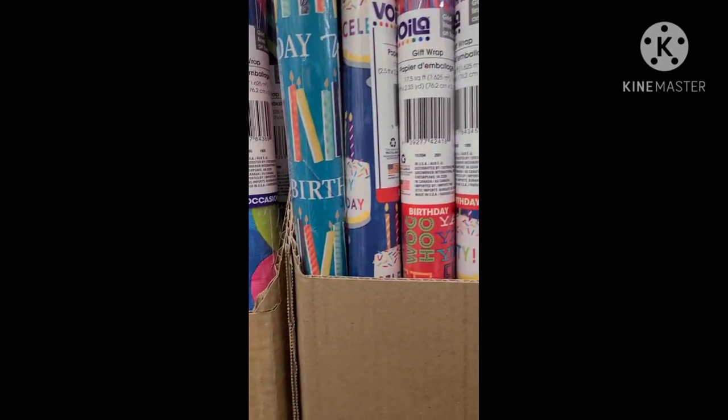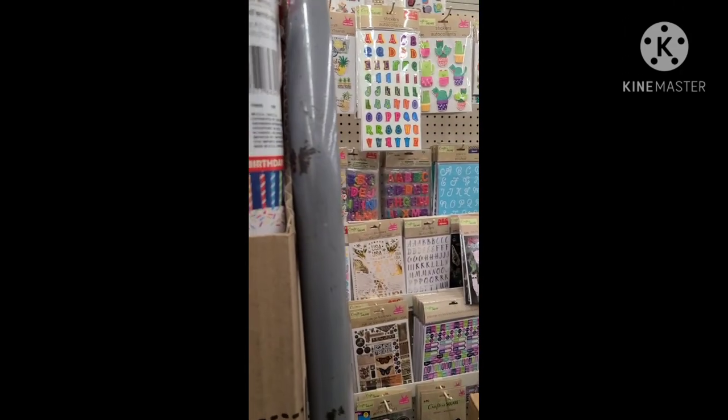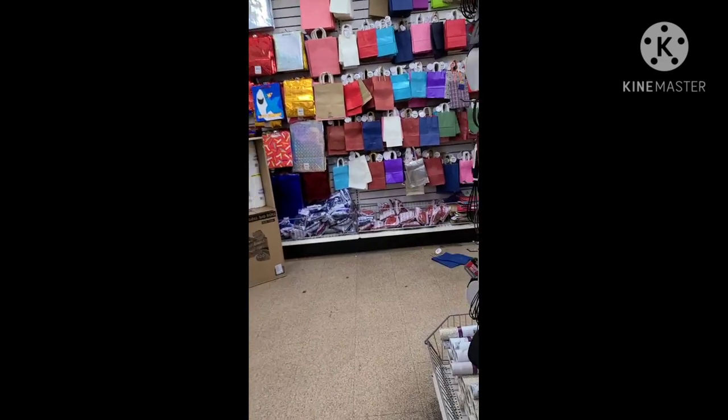They got new gift wrap! They got this one, they got this one — that's a birthday wishes one. They got this one.